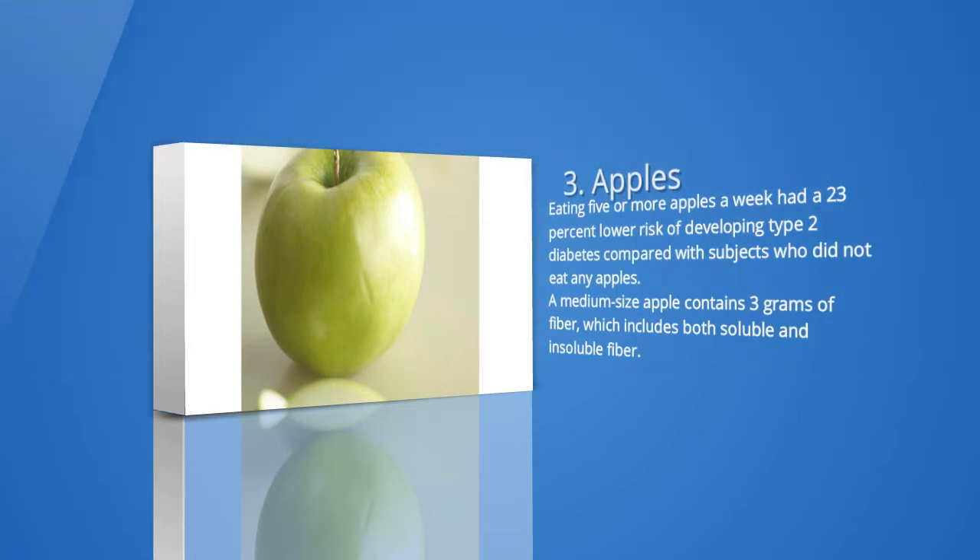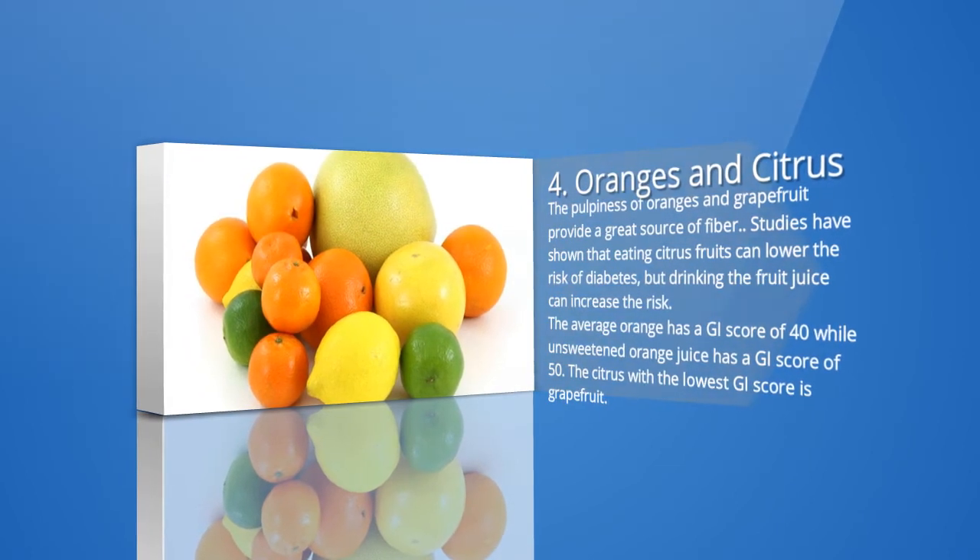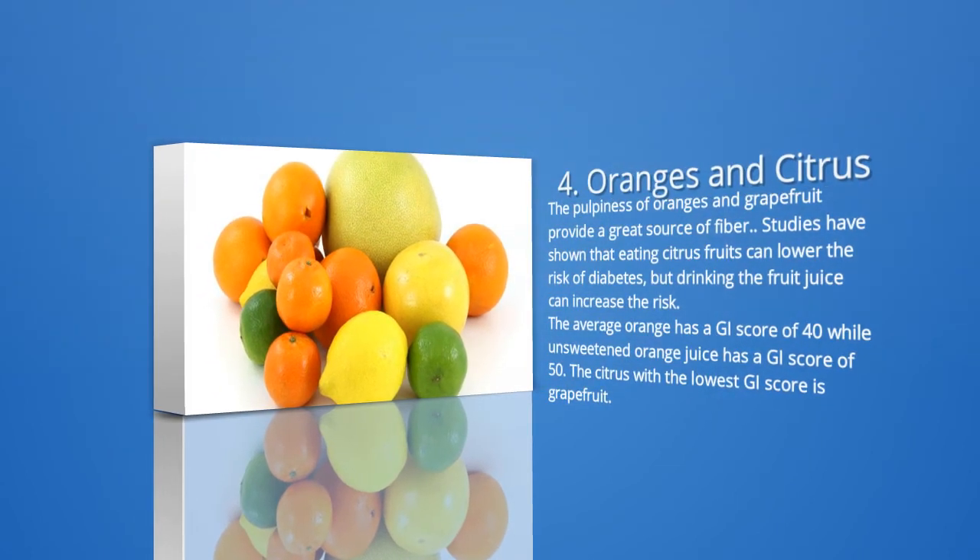4. Oranges and other citrus. The pulpiness of oranges and grapefruit provides a great source of fiber. To maximize this, make sure to eat the whole fruit rather than drink the juice. Studies have shown that eating citrus fruits can lower the risk of diabetes, but drinking the fruit juice can increase the risk. The average orange has a GI score of 40 while unsweetened orange juice has a GI score of 50. The citrus with the lowest GI score is grapefruit, with a score of 25, giving it one of the lowest GI scores of all fruits.